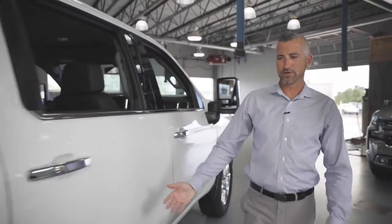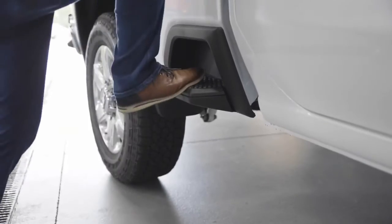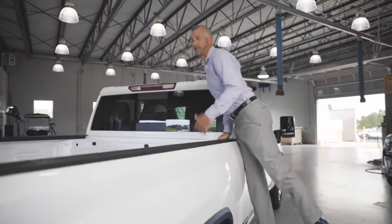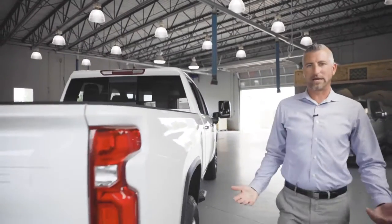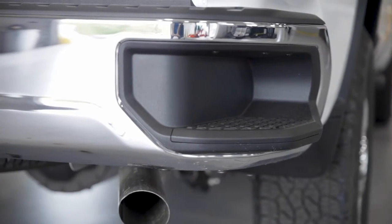Another really nice feature is going to be the side-step integration this year. With this capability, you can go ahead and just jump right into the bed of the truck from the side, which is a very convenient feature. If you choose to, you can also access the bed of the truck with the newly redesigned side-steps on the rear.